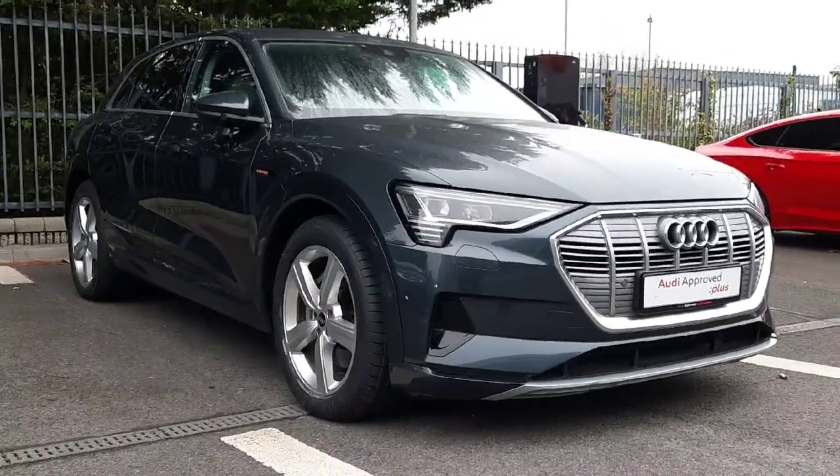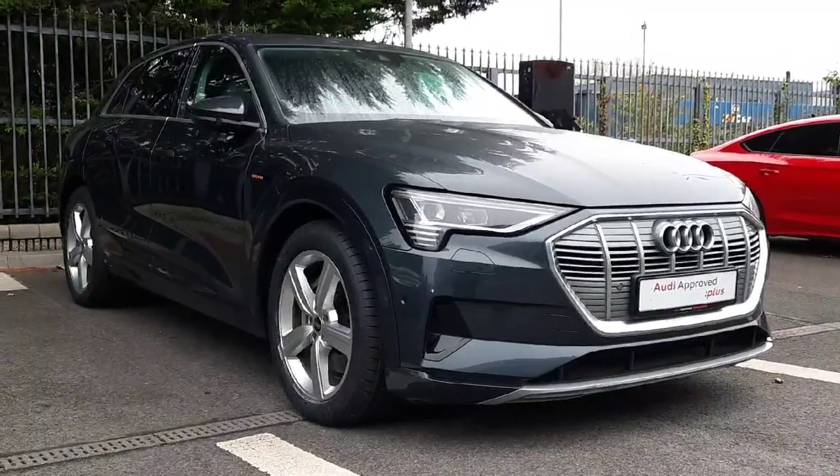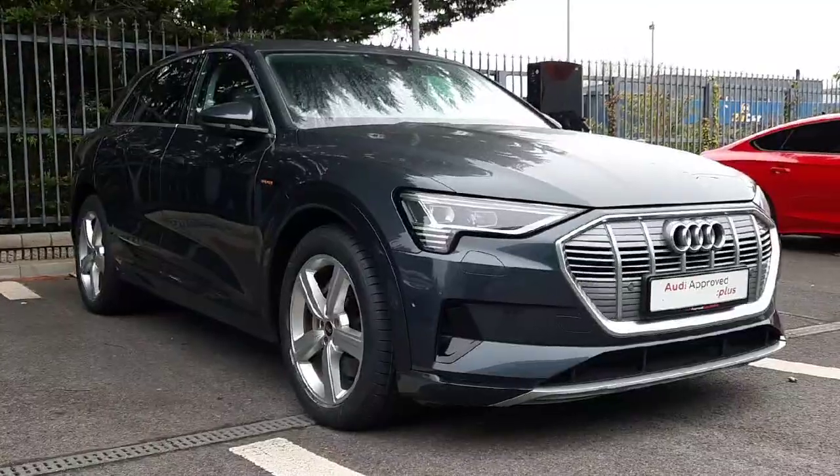As you can see in front of the car you have beautiful chrome detailing in the front grille. It is equipped with LED headlights and indicators, front parking sensors and 20 inch alloy wheels.